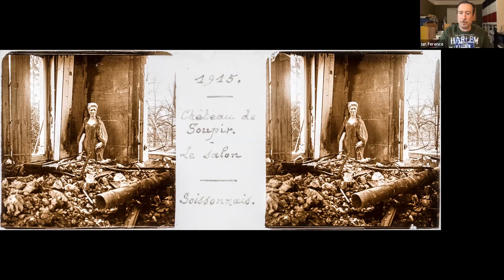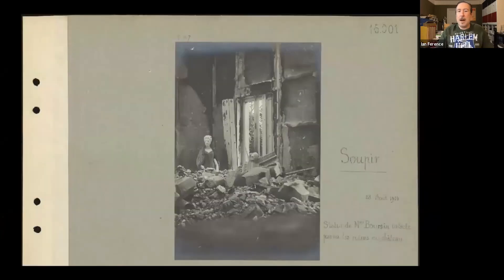We need a little more to go on, so let's look at the bust of Madame Borson — the woman who had owned and just finished a renovation in 1908 on this chateau. The salon has gotten bombed out. We can take a peripheral research angle and look at the Valois Albums — the remnants of the Section Photographique de l'Armée — where we find a very similar image of the chateau and the bust of Madame Borson.